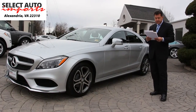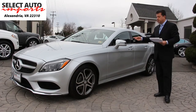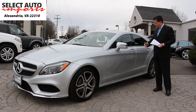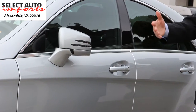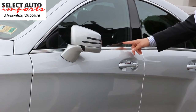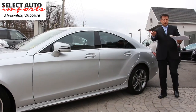You have the Keyless Go package, electronic trunk closer, rear view camera, the Harman Kardon Logic 7 surround sound system, as well as power folding mirrors. When you want to leave the car, simply pressing your thumb on the handle locks the doors and folds the mirrors — all part of the Premium 2 package. When you want to enter the car again, a simple motion of your hand on the driver door handle automatically unlocks the car. You can access the car all without ever removing the key from your pocket or purse.